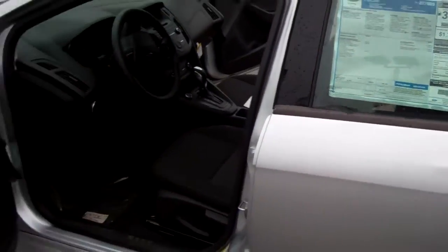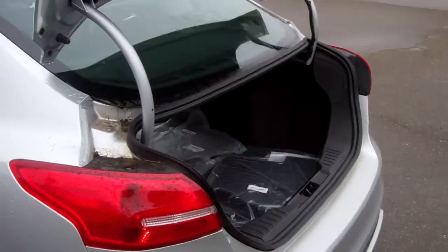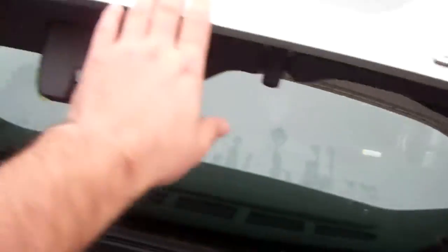This one is a SE sedan. This one is silver. This one has the all-weather floor mats. As you can see, the trunk is pretty big. The seats do fold down to give you access to the back seat from the trunk. It does have a backup cam.